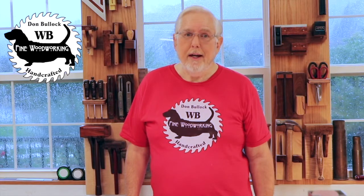Hello there and welcome to WB Fine Woodworking. I'm Don Bullock. Today is a shop update for November 30th, 2018.